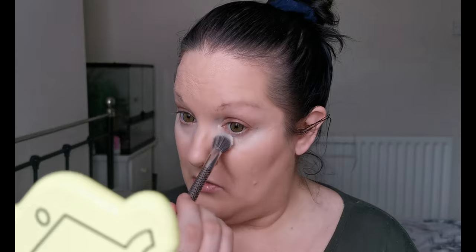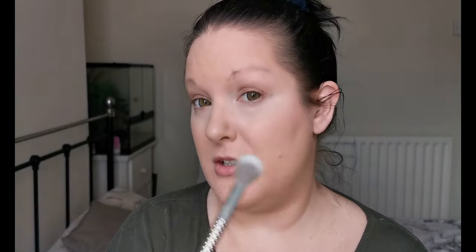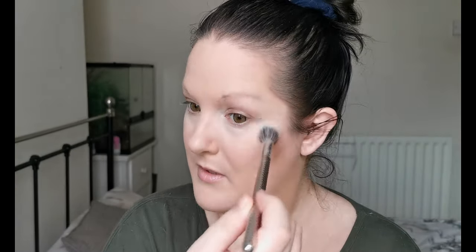I'm using the Laura Mercier Translucent Loose Setting Powder. You might notice I look a bit funny — I've got my coloured contact lenses in. They're a natural green. Green is just so calming.